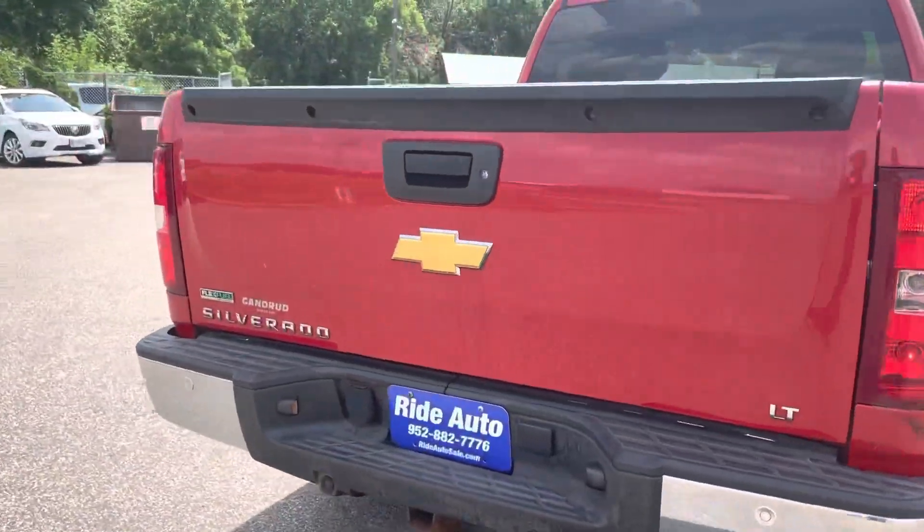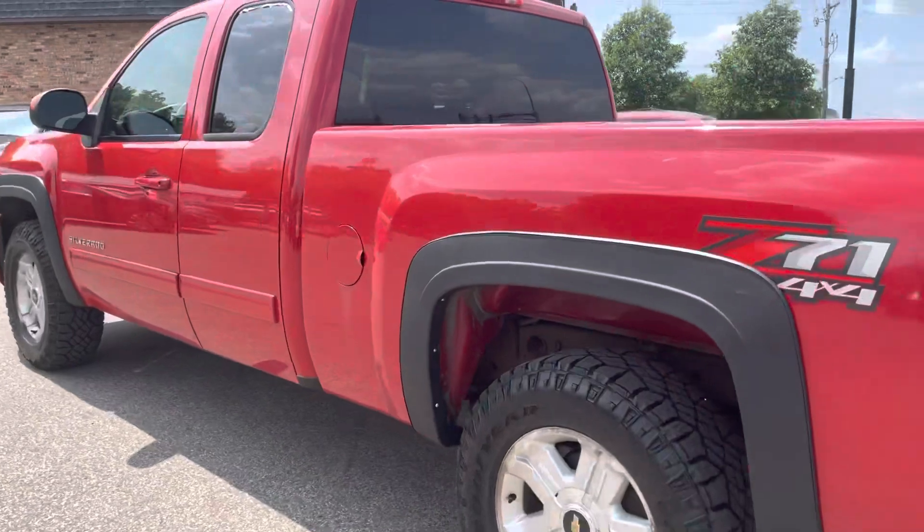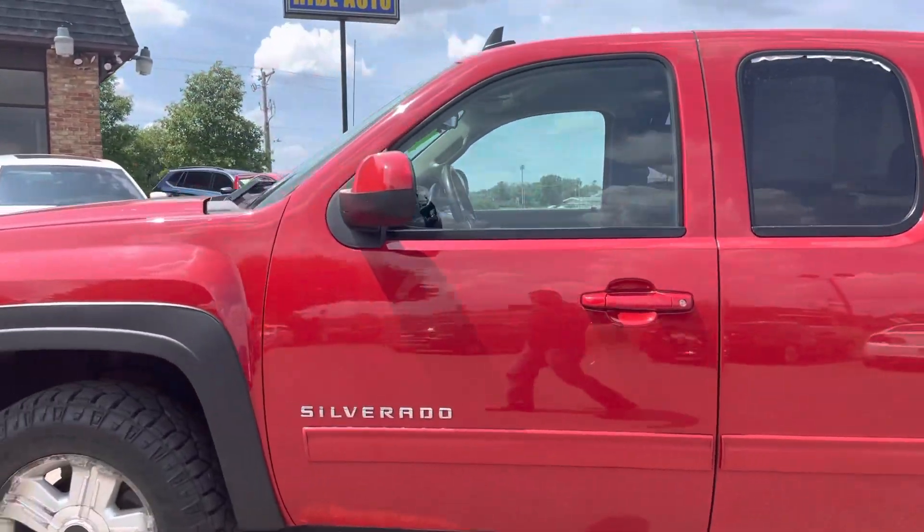It's got the trailer tow package, backup sensors, alloy wheels, aggressive tires — Goodyear tires. The body is in really nice shape.